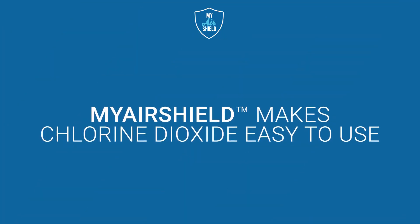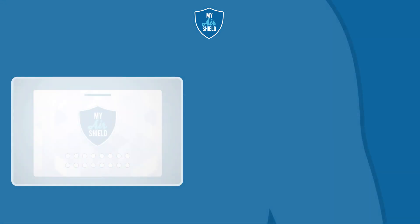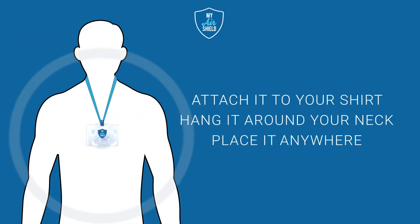MyAirShield makes chlorine dioxide easy to use. Just open the sealed package inside the box, take out the badge inside and attach it to your shirt, hang it around your neck or place it anywhere you would prefer a cleaner air space.